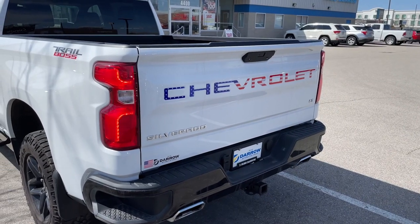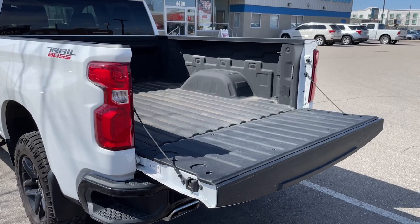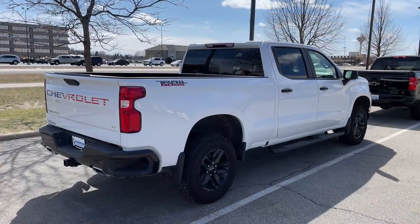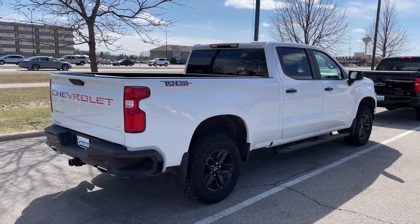And if that wasn't enough, the tailgate lowers via an inside button or with a press of the key fob. This beauty is aggressively and competitively priced, so do yourself a favor and stop by so you can see for yourself.